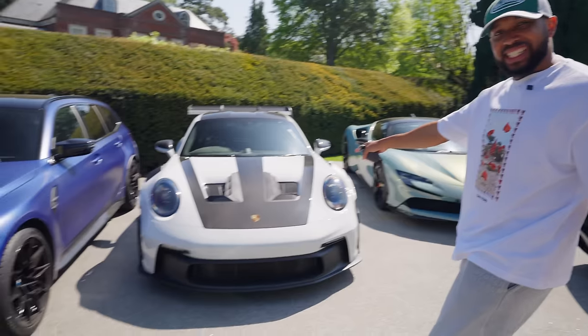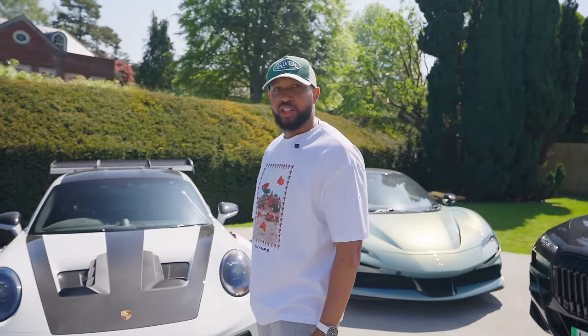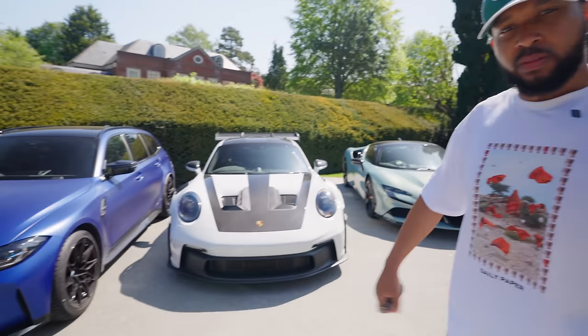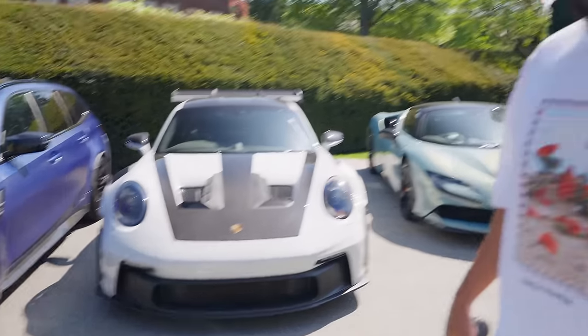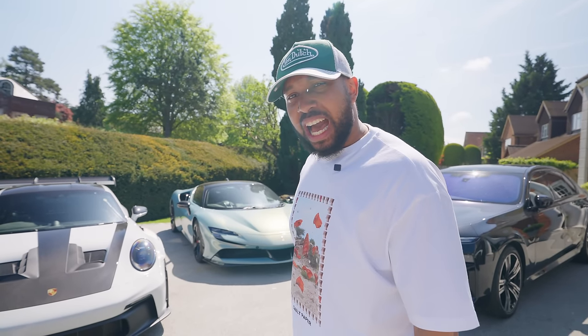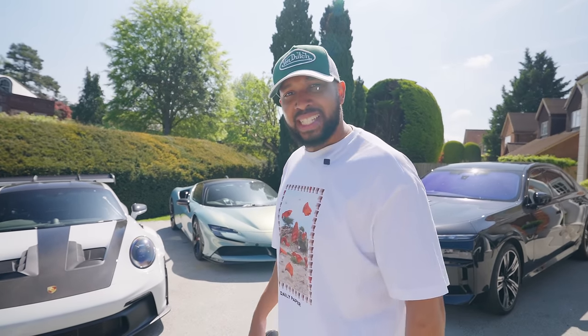I've spent all my money on cars this month, so I can't afford a haircut. Speaking of spending money on cars, here's the latest addition to the collection — the Porsche GT3 RS 992 Vysack Pack. People keep correcting me. I've wanted this car for so long, it's been a struggle to get it. Usually you have to get your pants pulled down by a Porsche dealer. I've had my pants pulled down several times, but finally we have a GT3 RS in the collection.